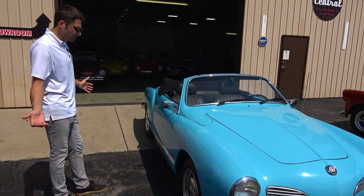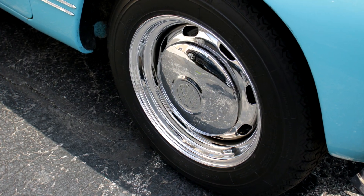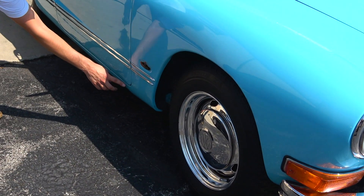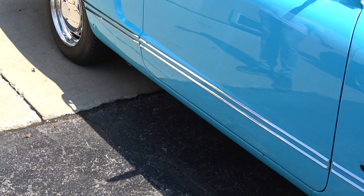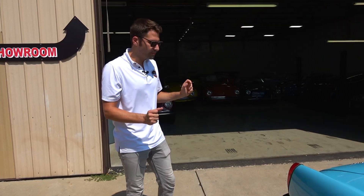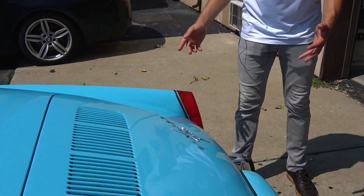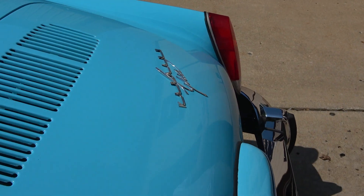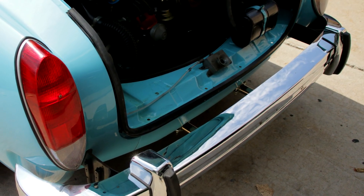It looks absolutely wonderful. The chrome wheels and tires look brand new. As we come along to the side of the car, there is one rock chip that I do see, and a chip up here. Overall, this is a 9.5 out of 10 in my opinion in terms of the paint condition — same thing with the chrome pieces. As we look at the rear of the car, the rubber seals around the taillights are in wonderful condition, the logo looks brand new, and I can't say enough about the bumpers — this is probably the nicest bumpers I've seen on a '74 Karmann Ghia.